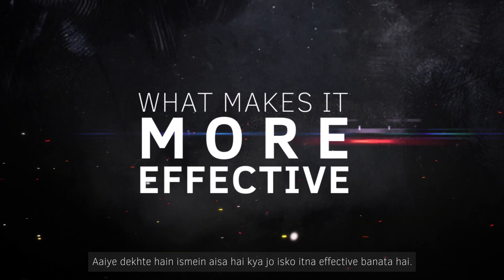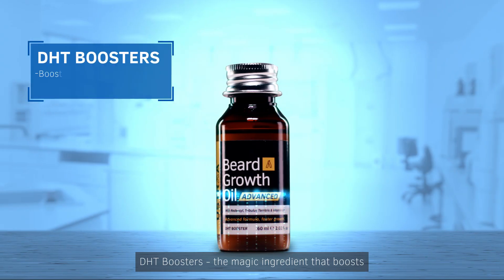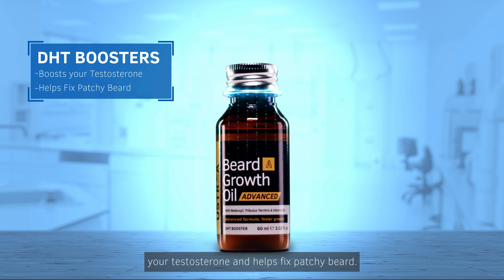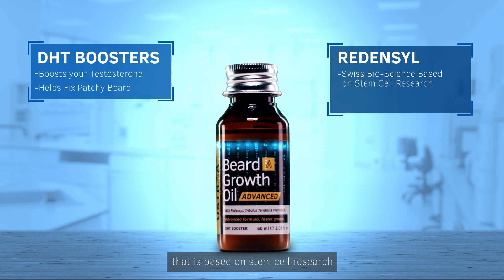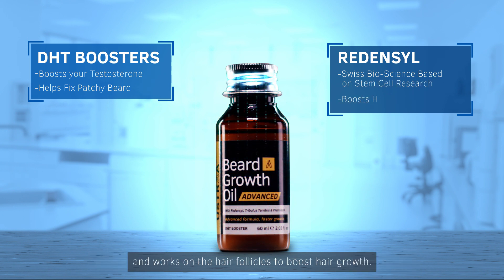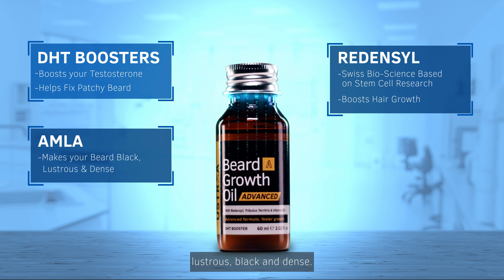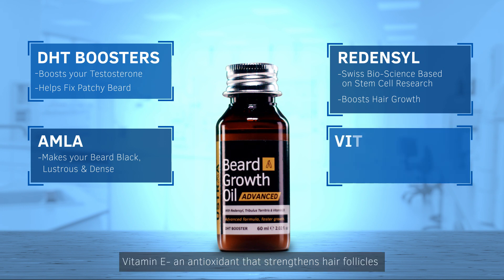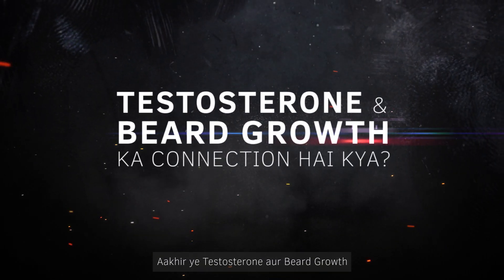Let's see what makes it so effective. DHT Boosters — the magic ingredient that boosts your testosterone and helps fix patchy beard. Redensil — a breakthrough molecule developed by Swiss scientists, based on stem cell research, that works on the hair follicles to boost hair growth. Amla — makes your beard soft, lustrous, black and dense. Vitamin E — an antioxidant that strengthens hair follicles and repairs damage.